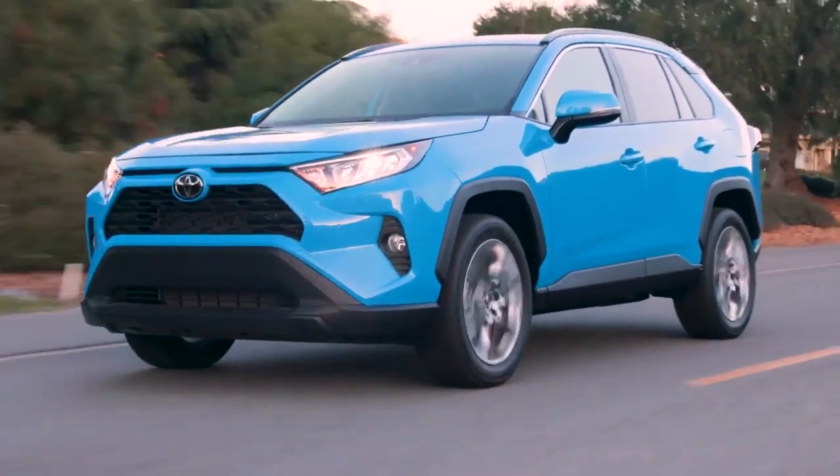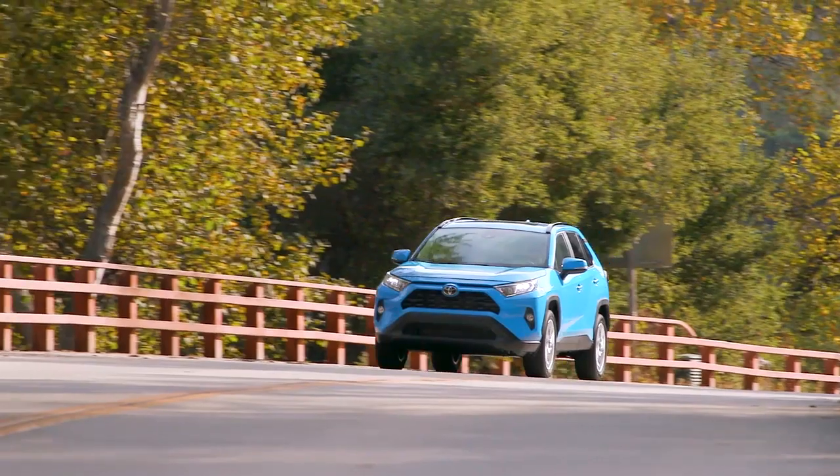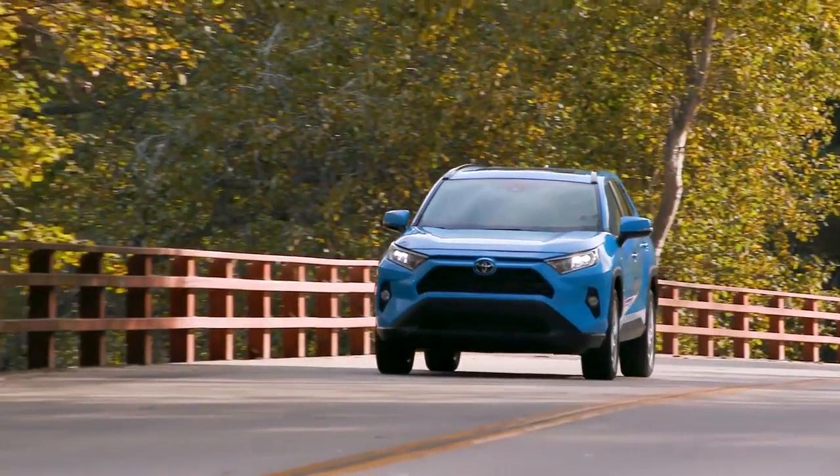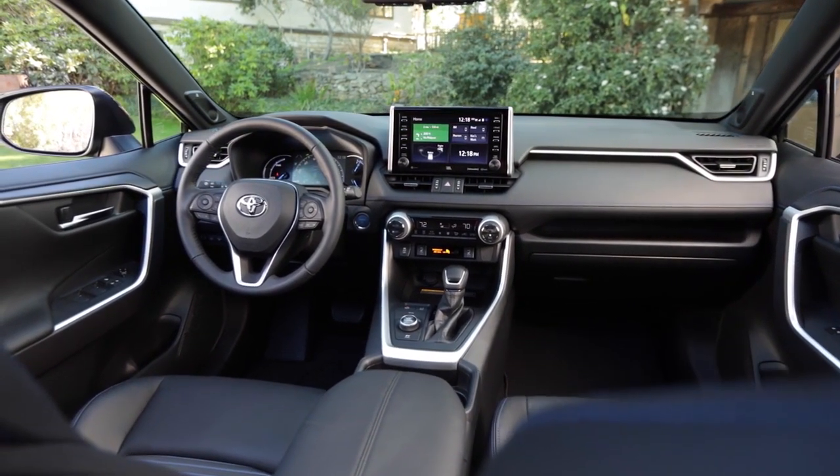See and be seen with the integrated fog lights and available LED lighting, including headlights, taillights, and available daytime running lights.